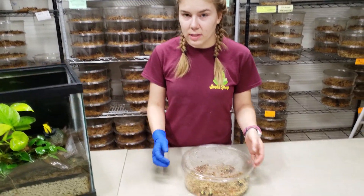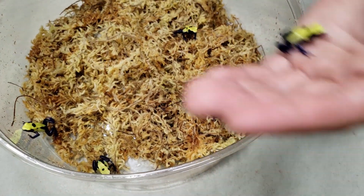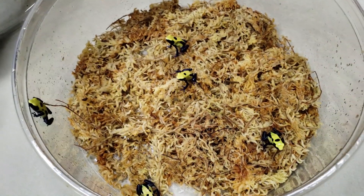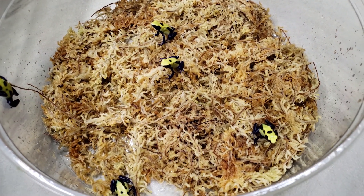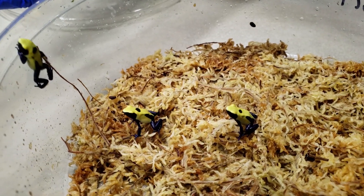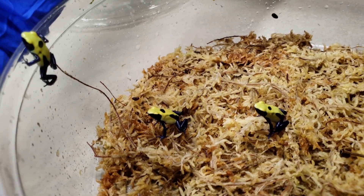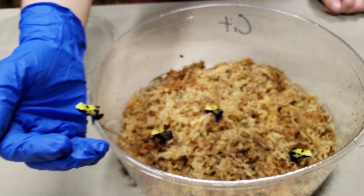Over here we have some of their offspring. Like I said, they're active. These guys are probably about three months old — they're a little bigger. They have that nice dot on the back that's not always present, but it is a pretty typical sign of a citronella. This guy is trying to jump.